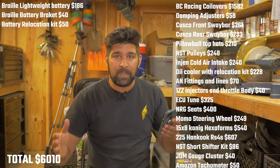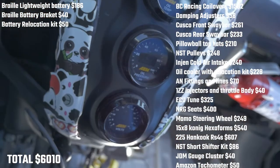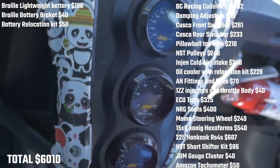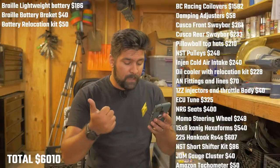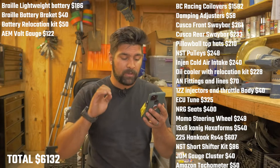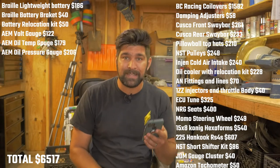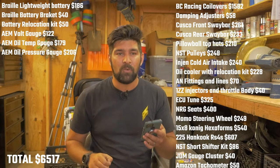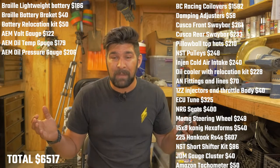The lightweight battery in the back was $186 from Braille, and the bracket specifically designed for it was another $40. I spent $50 on things like zero-gauge wire, terminals, and everything needed for a battery relocation. The gauges up front are all from AEM — a voltmeter at $122, an oil temp gauge at $179, and an oil pressure gauge at $206. They fit so well and they're one of my favorite pieces on the car.